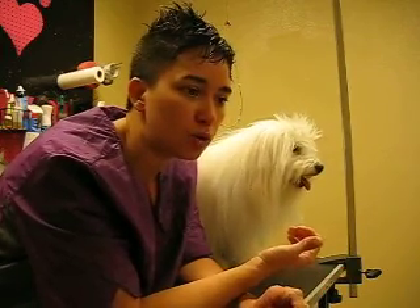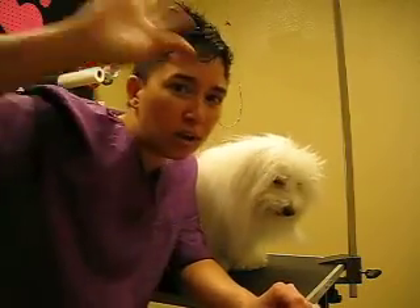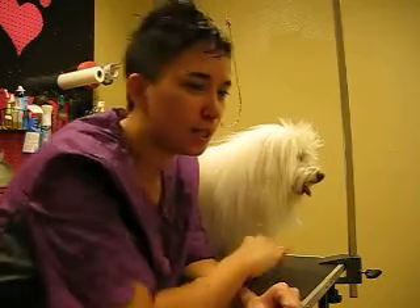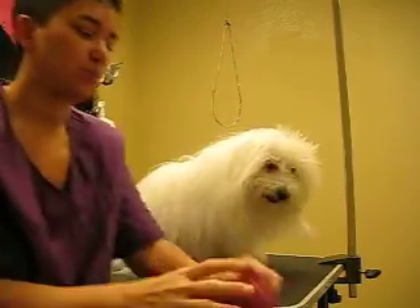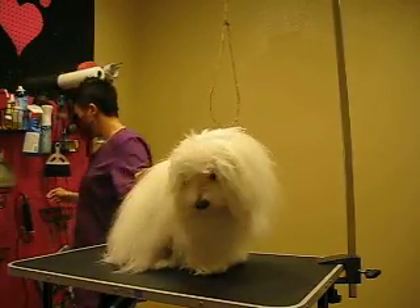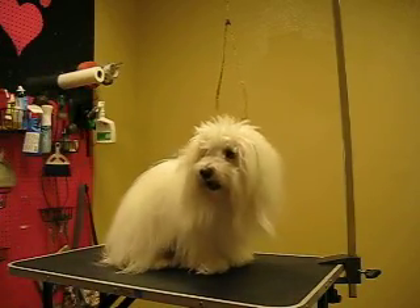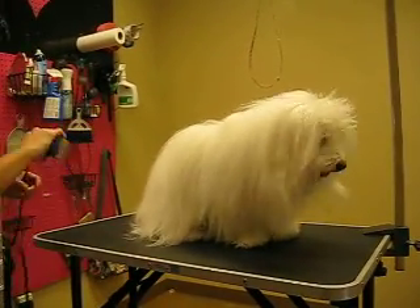It's like at a human salon where they take a clip and pull back half your hair, do this part, then that part, then fold the other part in — it's kind of the same concept, just a lot more work because you're doing the entire body of an animal. So here we go. I'm going to start off by doing his pads, and that'll help clean up some of his feet for me.